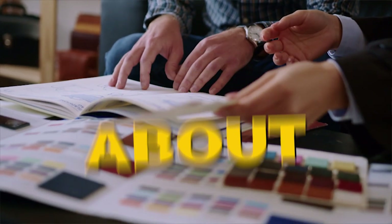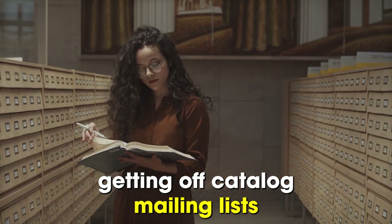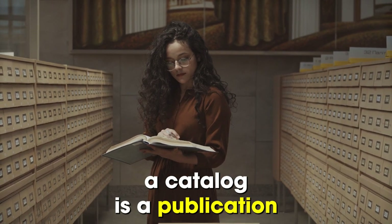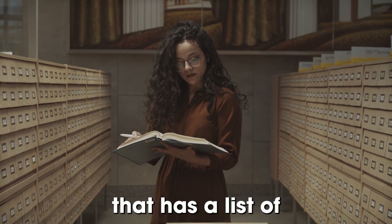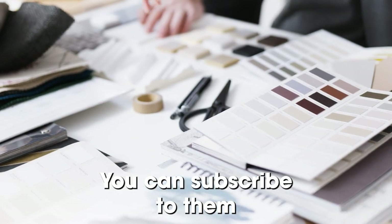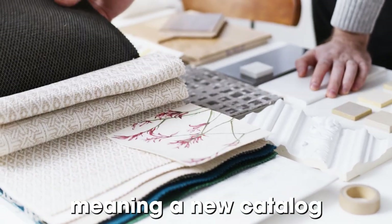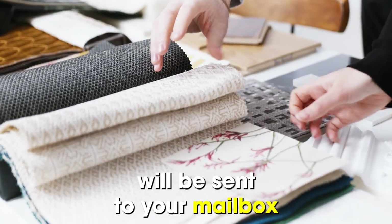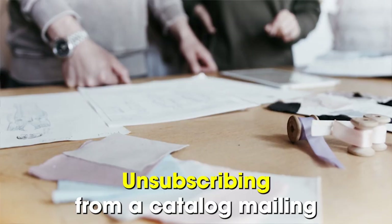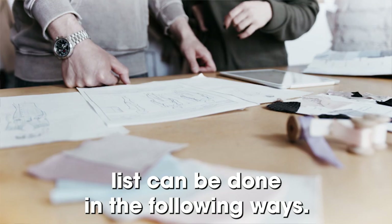In today's video, we'll talk about how to unsubscribe from catalogs. A catalog is a publication that has a list of products that the retailer has and their prices as well. You can subscribe to them and you'll be added to their mailing list, meaning a new catalog will be sent to your mailbox every time a new one is produced. Unsubscribing from a catalog mailing list can be done in the following ways.